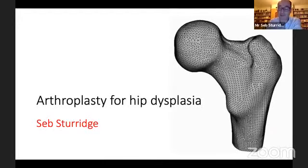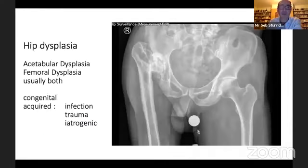My primary interest is young adult hip surgery, and within that I see a lot of patients with dysplastic hips — primarily acetabular dysplasias but also femoral dysplasias, and one often comes with the other. The majority of dysplasias we see currently are due to infection, trauma, or iatrogenic — they're acquired dysplasias — but we do still see some congenital hip dysplasia in the UK.